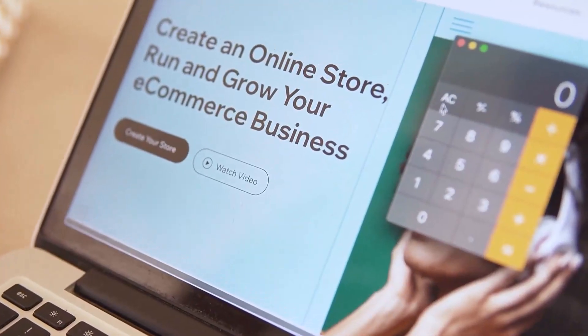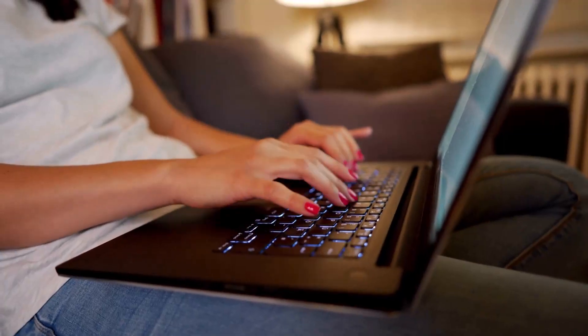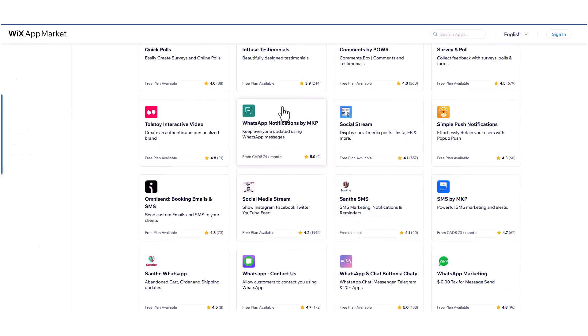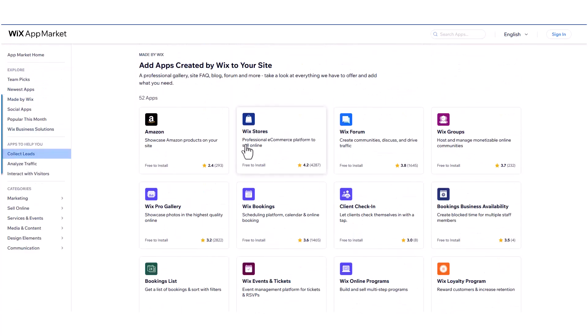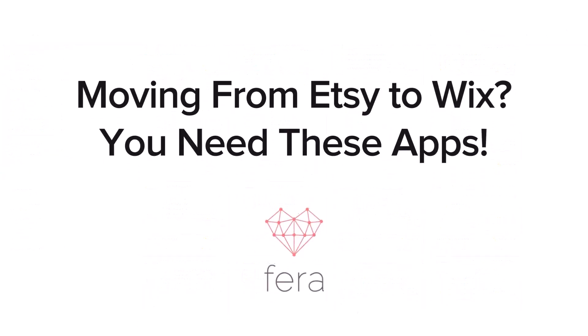Well done! You've closed your Etsy store and created a brand new Wix website. And now that you have your perfect store, you're going to need apps. If you've already looked at the Wix app marketplace, you know that there are hundreds of apps to choose from. So how do you choose the best apps for your business? I'm going to show you the top apps that you are going to want right after moving from Etsy to Wix.